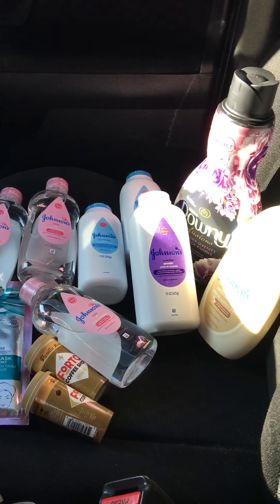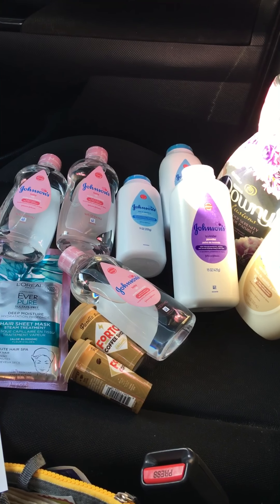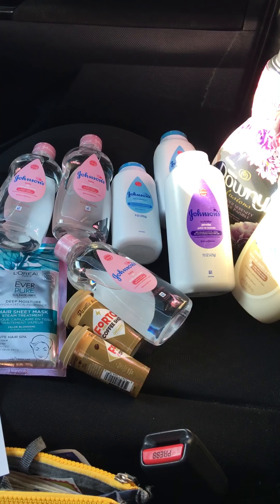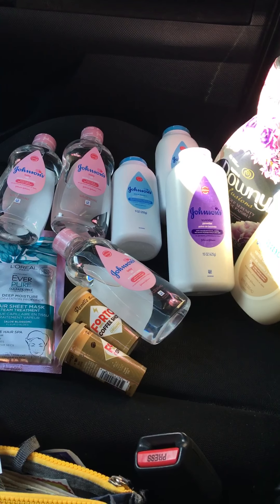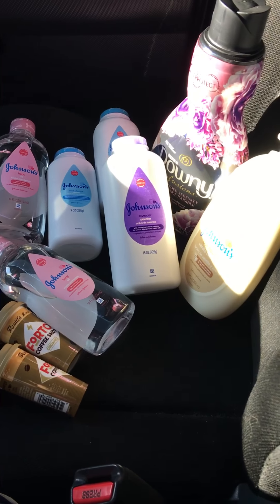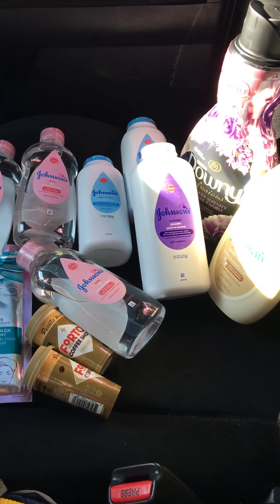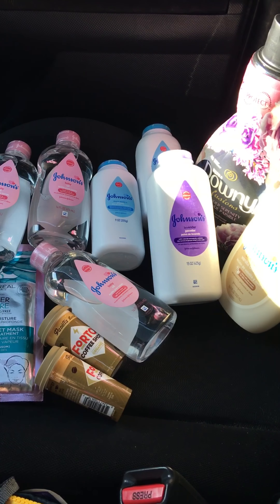I paid $22.44 and got back $22.40, so if you guys are not out there scoring this deal, I don't know what you're doing! Join my team — I'll leave links below where you can click and download the Ibotta app and start saving money. Don't forget to print those $2 manufacturer coupons from coupons.com; I also leave a link there. Head out to Walmart and do some of these deals!